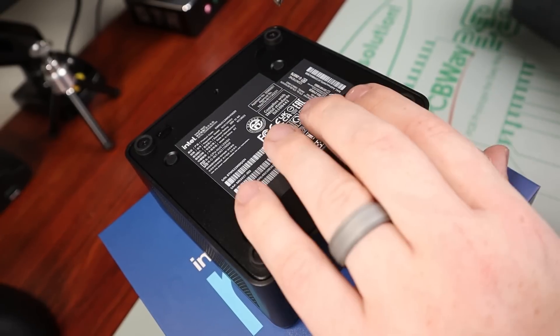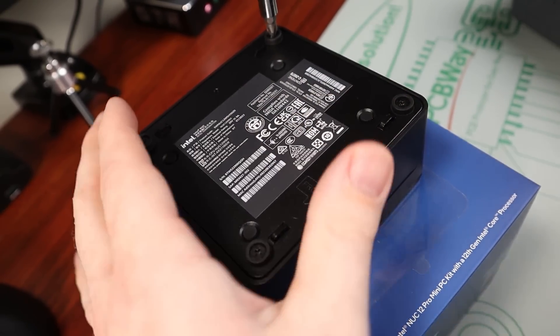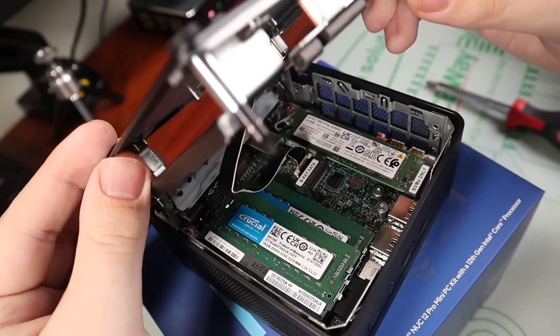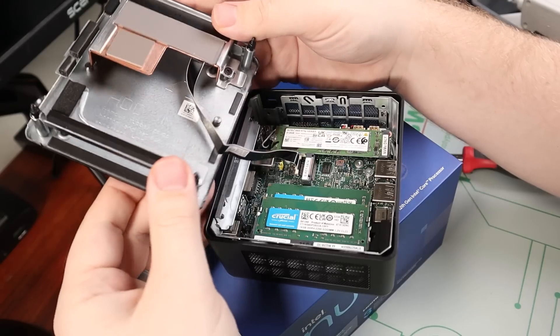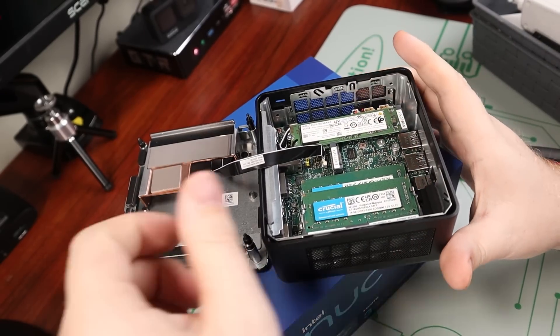To open up the bottom, you remove the four screws, which are surrounded by rubber so it doesn't slide around. They're nice because when you unscrew them they don't come all the way out, so you won't lose them — they just stay there, and once unscrewed you pop off the bottom. Do be careful because the bottom has an extra spot for a 2.5-inch SSD or hard drive and it is connected with a wire, so don't just pull it open.